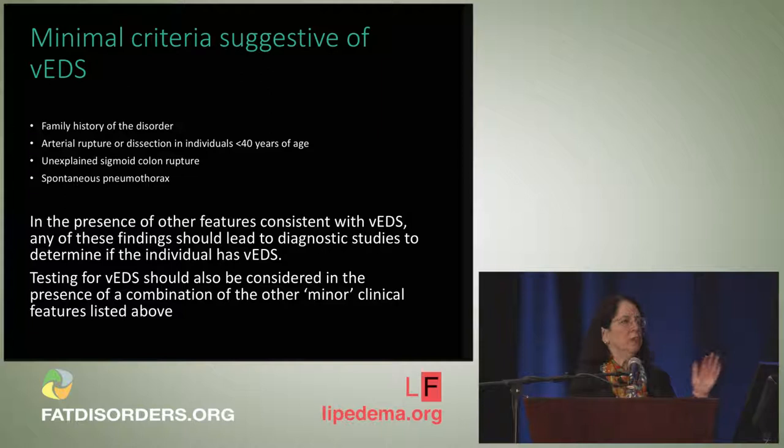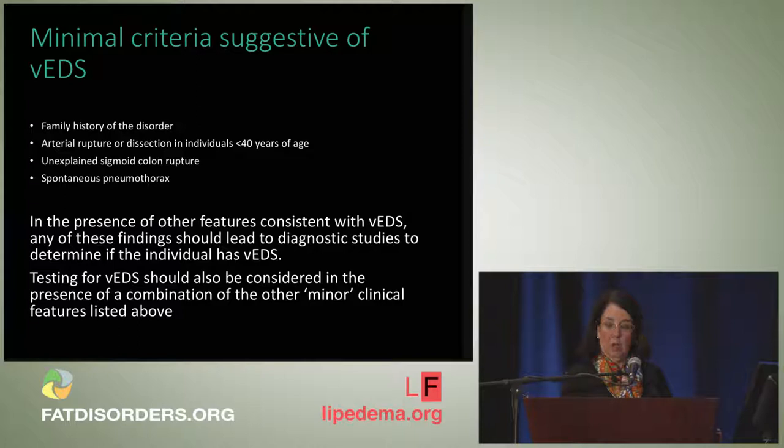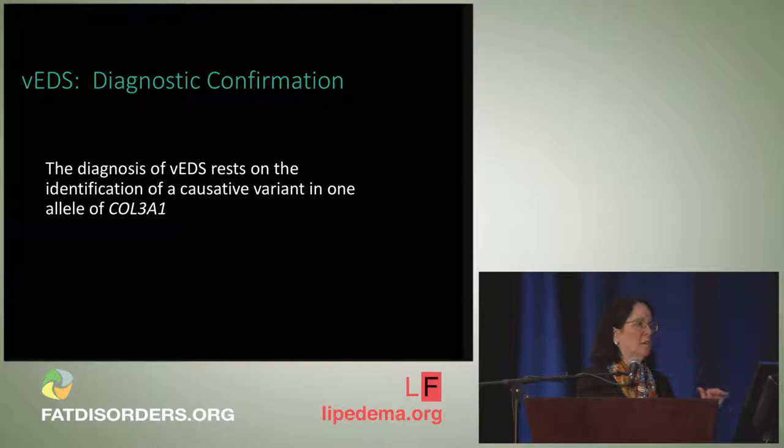The vascular EDS committee recommended that if a patient has a family history of the disorder, arterial rupture or dissection at a young age, unexplained sigmoid colon rupture, or spontaneous pneumothorax — and the clinical picture is consistent — vascular EDS should be considered. Testing should also be considered with a combination of minor criteria. Ultimately, the diagnosis rests on identifying a causative variant in one copy of the type 3 collagen gene COL3A1, making the molecular test the diagnostic standard.